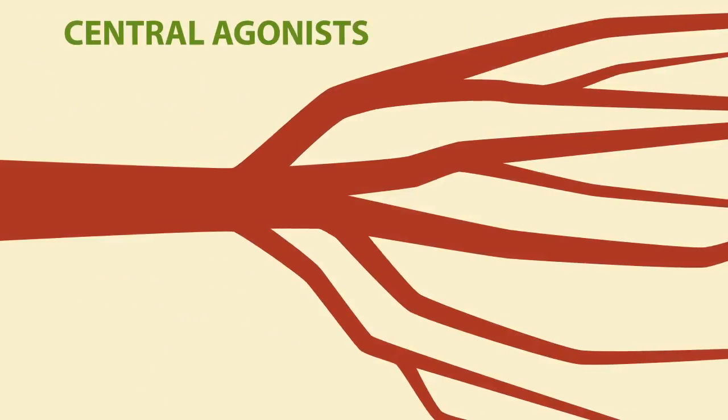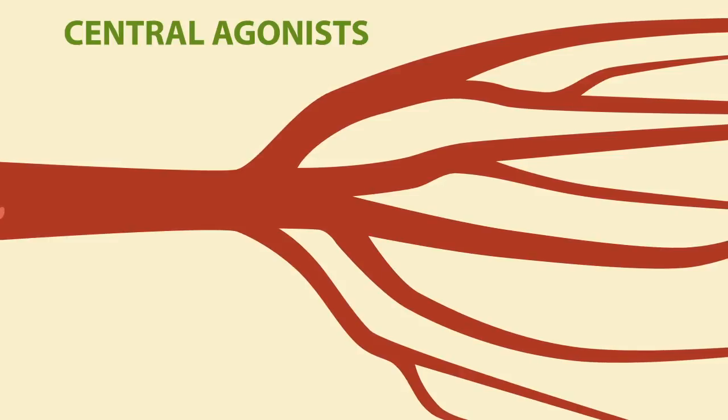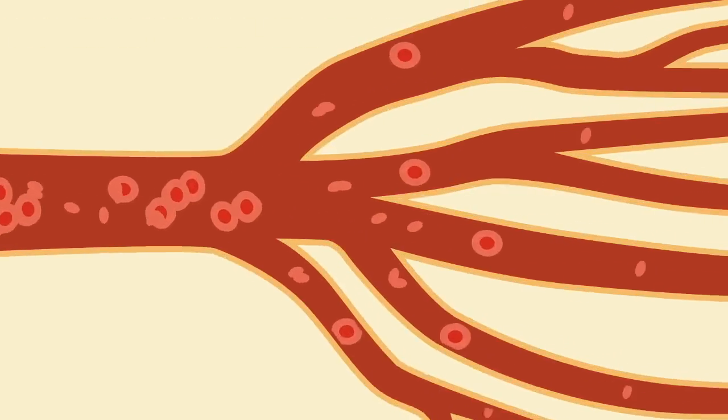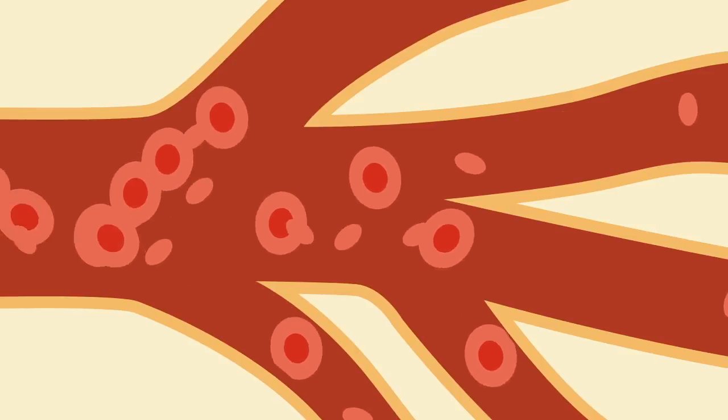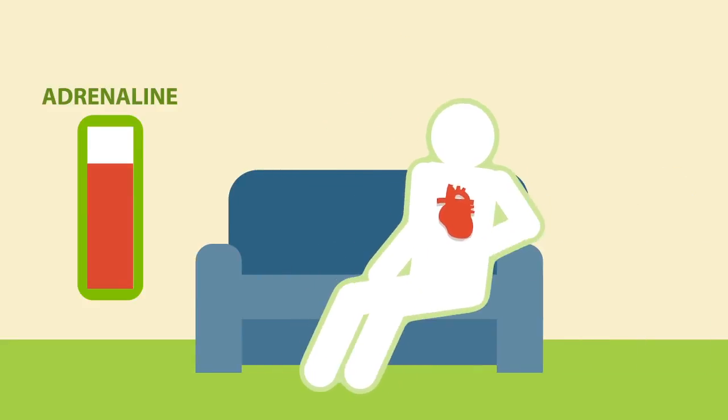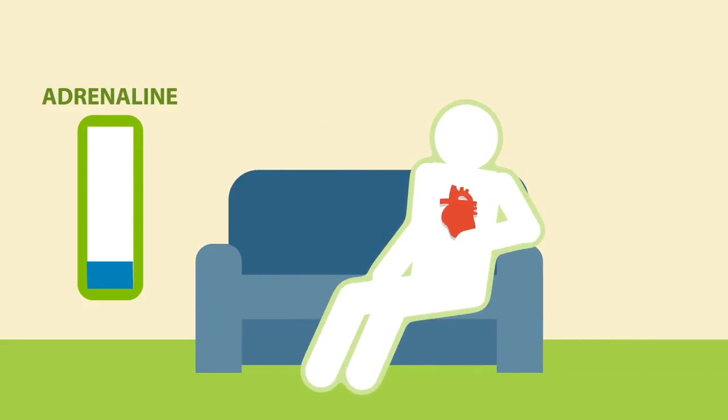Central agonists make it harder for blood vessels to tense and contract. Blood vessel dilators make blood vessels dilate more, allowing for better blood flow. Alpha-2 receptors reduce production of adrenaline, making your heartbeat slower and reducing stress.